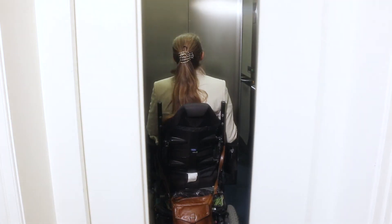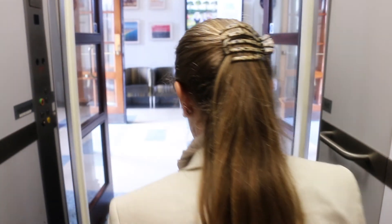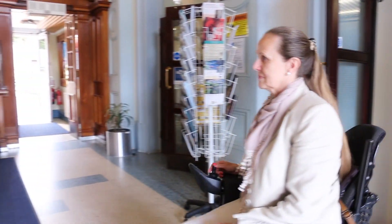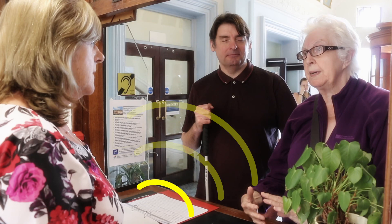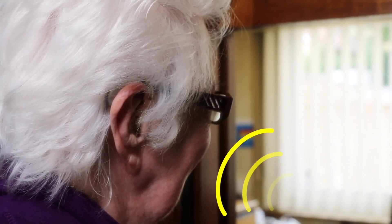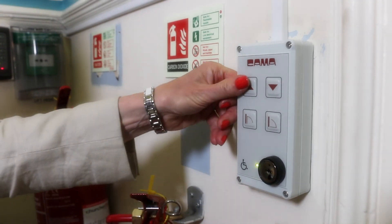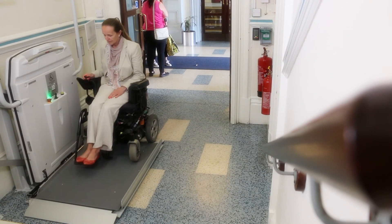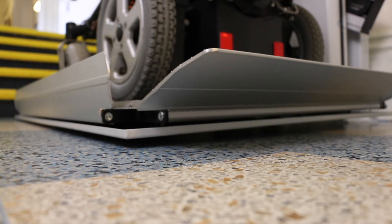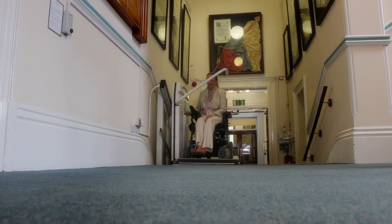Once inside the building, a lift will take you to the entrance level and main reception area. In order to assist those who are hearing impaired, the main reception desk is fitted with an induction loop system. For wheelchair users who want to access public areas of the Town Hall, like the registrar office and meeting rooms, a newly installed platform lift will take you up a short flight of stairs to that level, where you will also find accessible toilets.